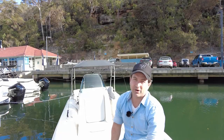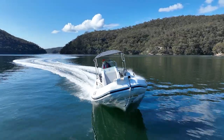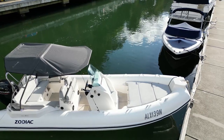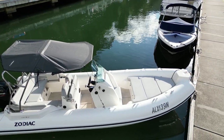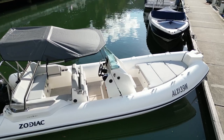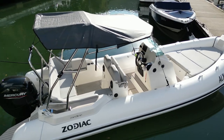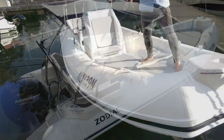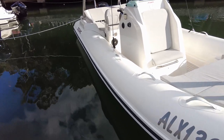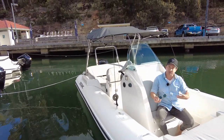It's called the Zodiac 6.8 Medline — the model name, with 6.8 referring to 6.8 meters. We've got a Mercury 150 horsepower on the back; you can do higher horsepowers if you want. We'll see how it runs later in this video, but first let's talk about the design. She's a rigid inflatable, meaning we have tubes around the side and a fiberglass hull.